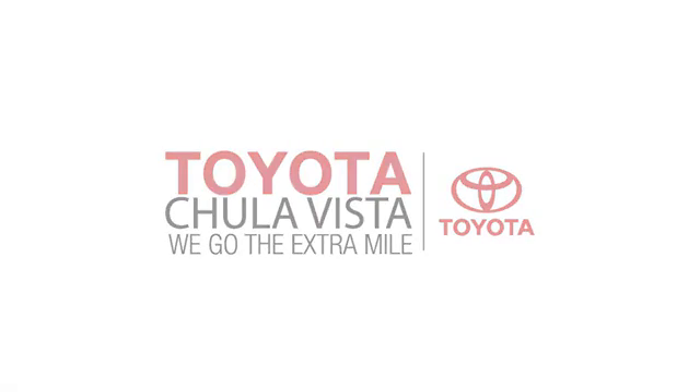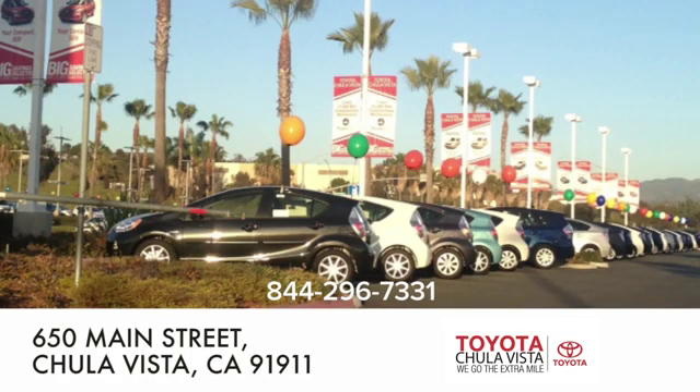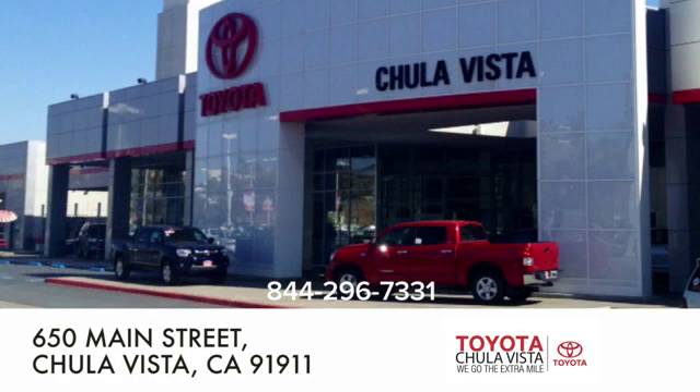Call, click, or stop in to Toyota Chula Vista. We are conveniently located off the 805 and Main Street exit at 650 Main Street in Chula Vista, California.